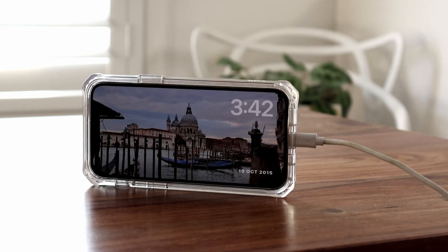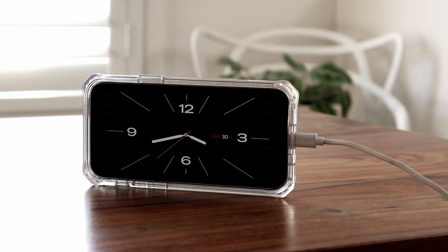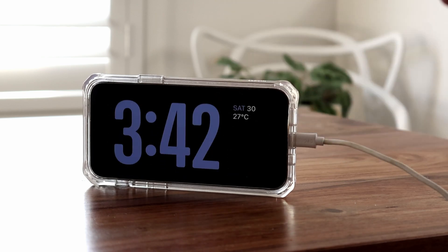So next time you charge your phone, make sure you place it horizontally on the desktop or tabletop and swipe across to check out all of these options.